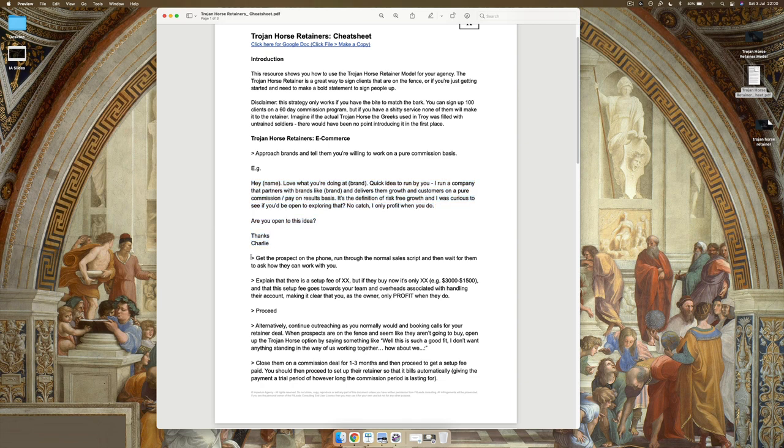The second step is to get the prospect on the phone and run through the normal sales script. When they ask how much it costs or how they can move forward, you want to explain there's a setup fee of a certain amount — but if they buy now, it's only a certain amount. Use incentive-based pricing here. In psychology, the reason-respecting tendency is a cognitive bias stating that we are more likely to be persuaded to do something if given one or two very solid, logical reasons. So if you just say you charge a setup fee, they'll object. But if you give them extremely logical reasons to pay it, it removes the doubt and justifies your request.